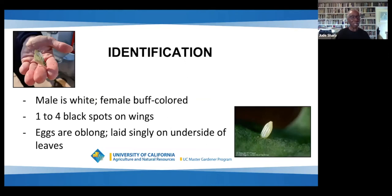You've probably already seen these butterflies fluttering about. The male is white, the female is buff-colored and they have one to four black spots on their wings. The eggs are oblong, football-shaped, and laid singly on the underside of the leaves of brassicas. They're fairly easy to see, but you have to really look for them.